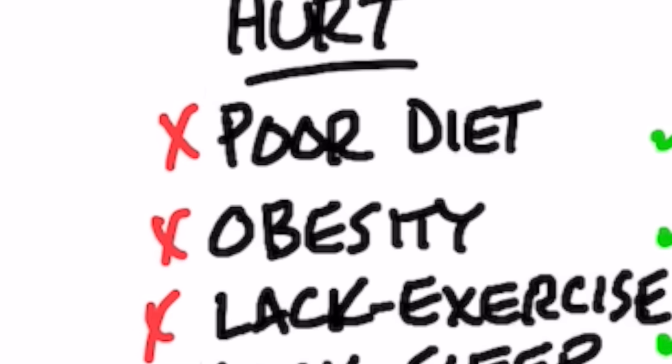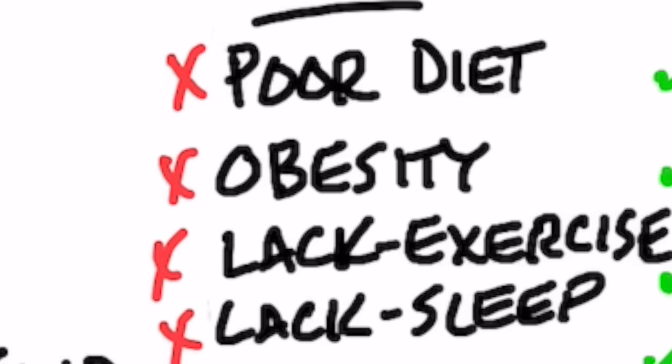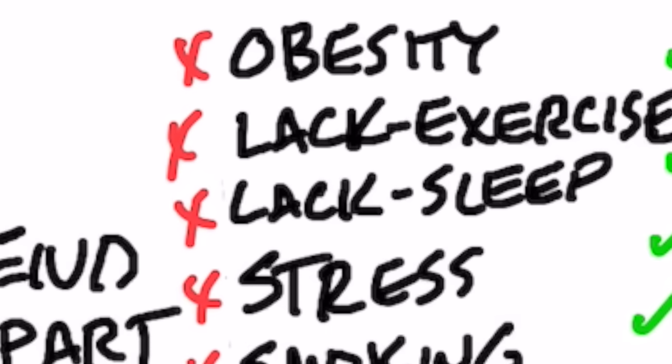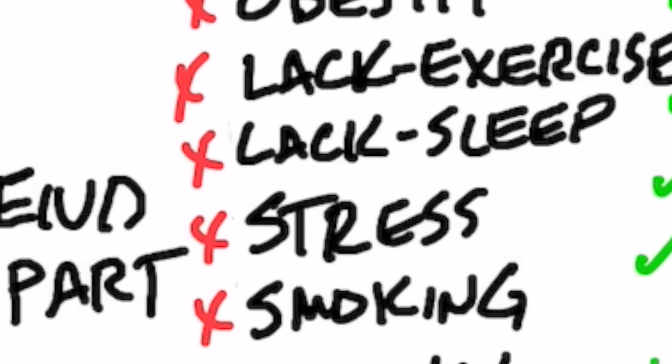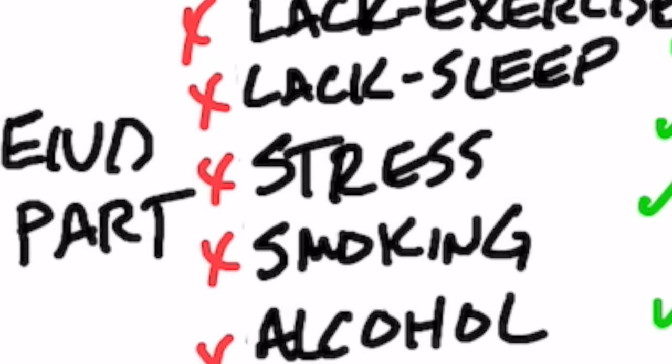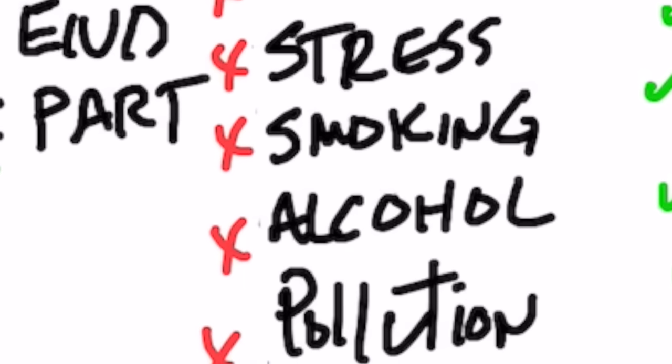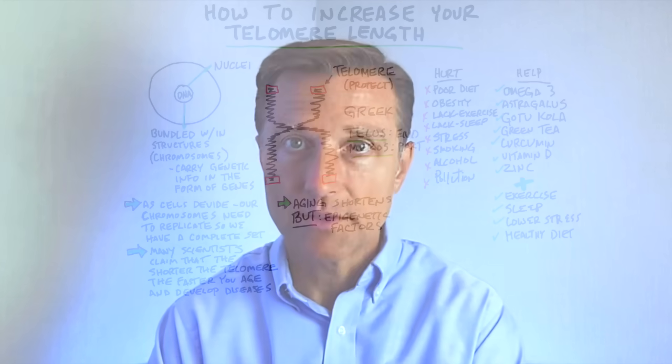Here are the things that hurt your telomeres. For diet, I'm talking about sugar, refined foods. Also obesity, lack of exercise, lack of sleep, stress, smoking, alcohol, and pollution. You probably know people that fit every single one of those things, and usually they don't live too long.